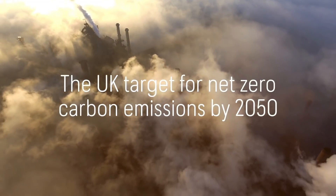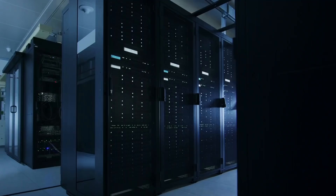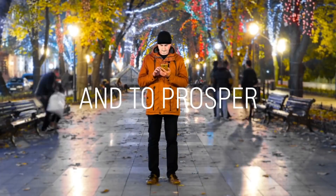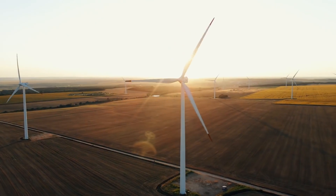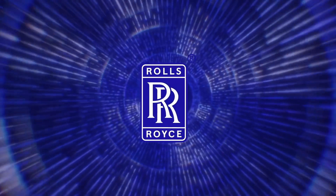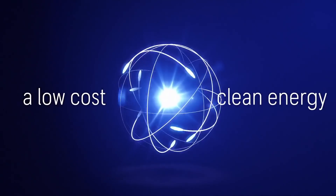The UK target for net zero carbon emissions by 2050 is ambitious. To achieve this, we need more clean electricity to power a future that enables us to develop, to grow, to prosper. Our target to decarbonise cannot be met by intermittent renewables alone. The challenge is on us all — we must act now. At Rolls-Royce, we have the answer. The Rolls-Royce SMR is a low-cost, clean energy solution.